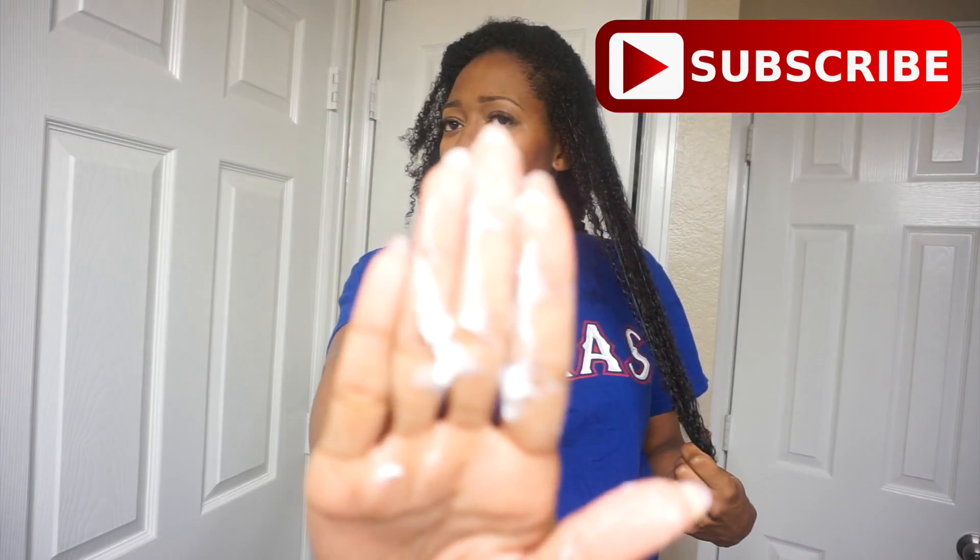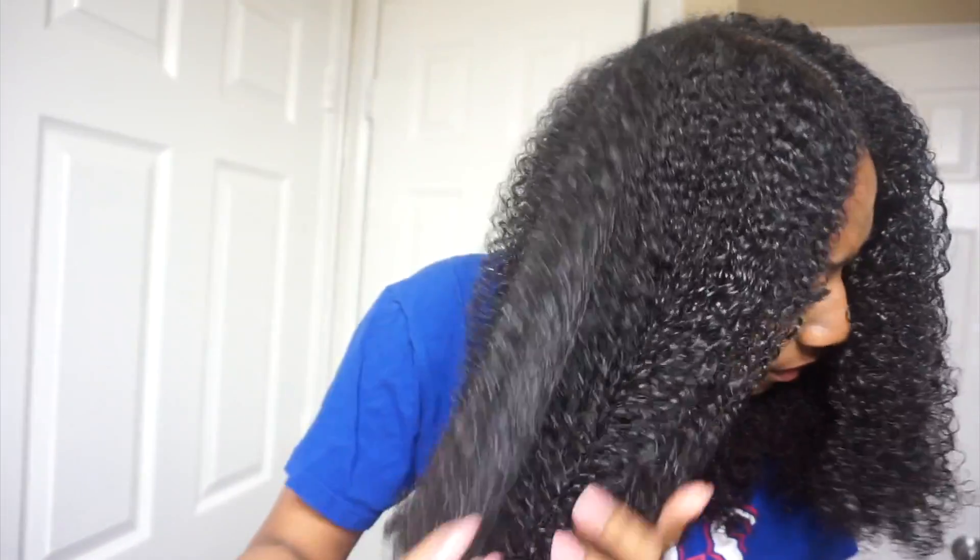I just used my Shea Moisture shampoo and thoroughly shampooed my hair. Now I'm going to section it off and detangle. The conditioner I'm using to detangle is also by Shea Moisture. I'm putting it all over and combing through — starting at the bottom and working my way to the top to make sure the hair is thoroughly detangled. Once done, I'll put my hair back in a bun and go back to the sink to rinse out the conditioner.